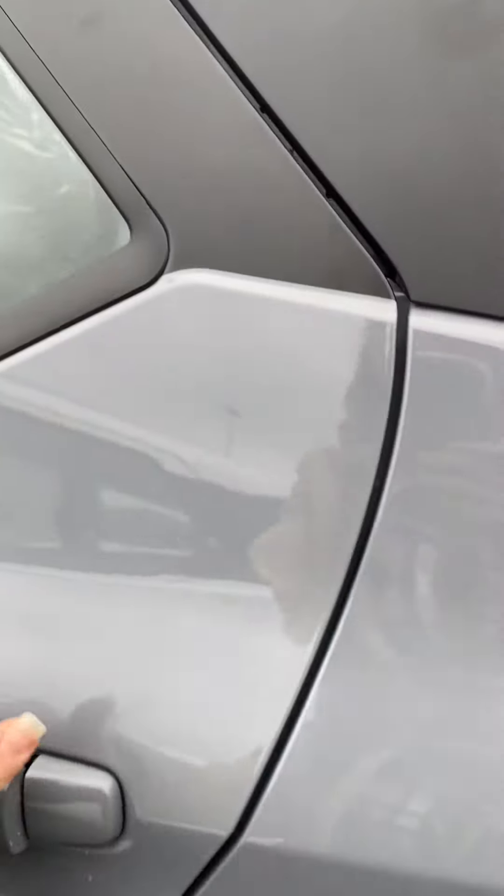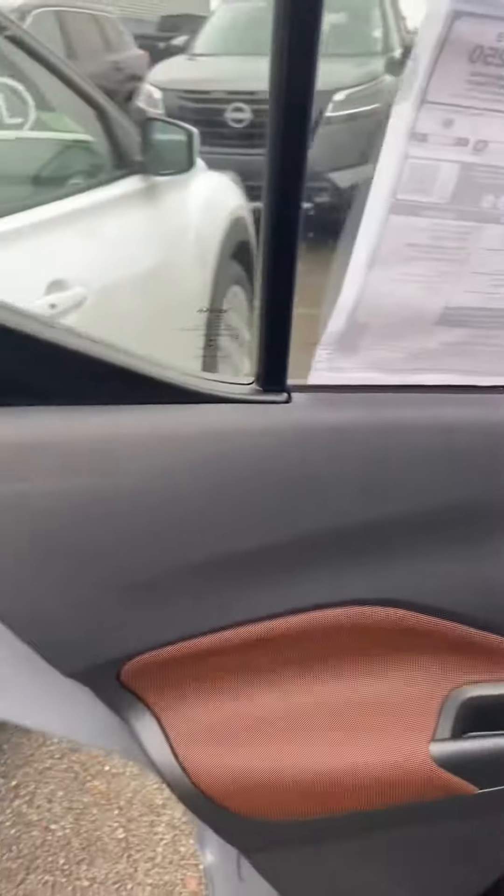Hi, this is Ashley at Victory Nissan, and this is one of the Kicks that just arrived. It is a 2023 Boulder Gray SR.